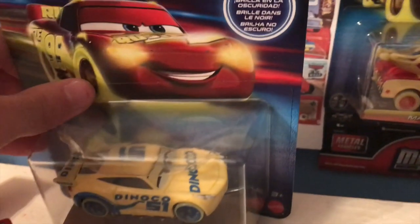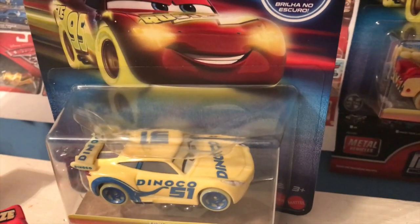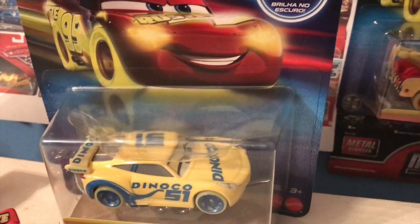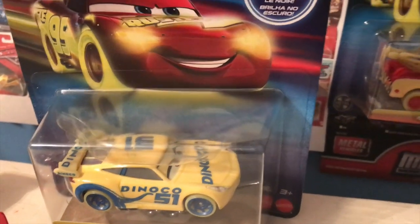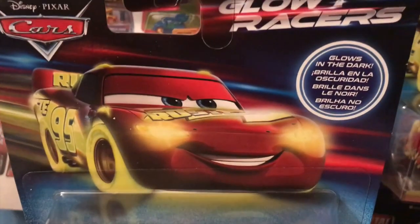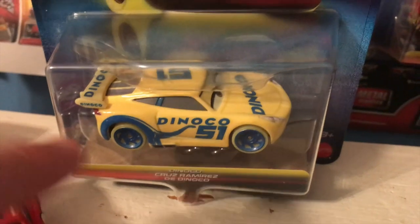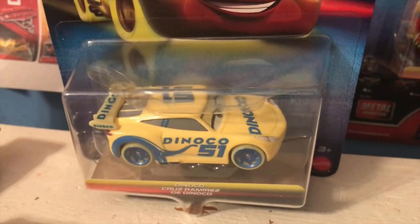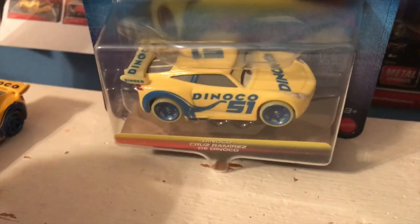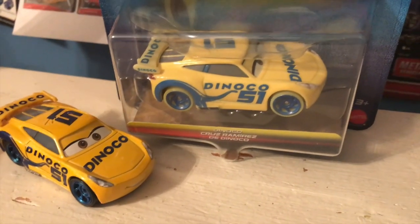But I don't think that means they're bad. They work, they function properly, they're really exactly what I expected. Anyway, welcome back to another review and to another Glow Racers review here on the channel. Today we're going to be taking a look at Dinoco Cruz Ramirez, an interesting item because she just kind of looks like a regular old Cruz, doesn't she? This is pretty interesting to me.